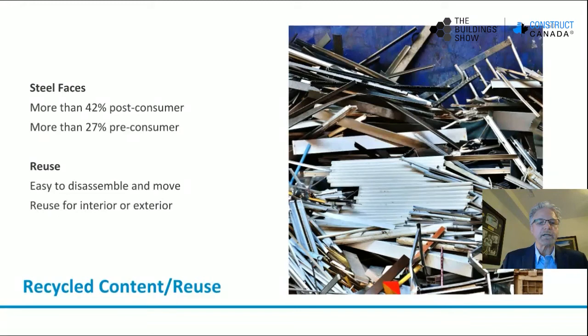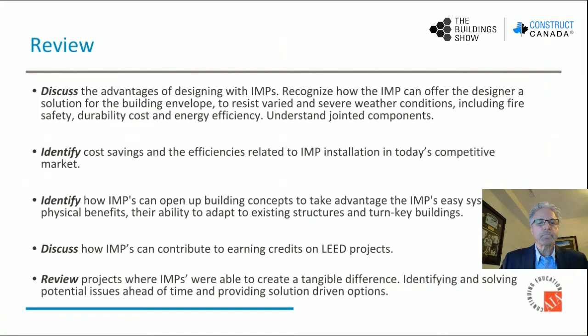Recycle content and reuse: we talked about this already — the steel faces of the insulated metal panels are 42% post-consumer and 27% pre-consumer recycled content. Can insulated metal panels be recycled or reused? Yes — they quite frequently are taken apart and reused, either in an exterior or interior environment.